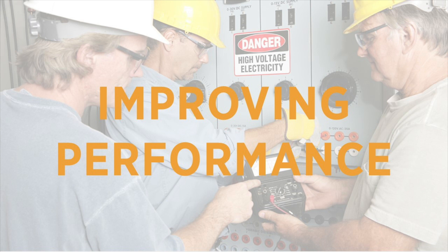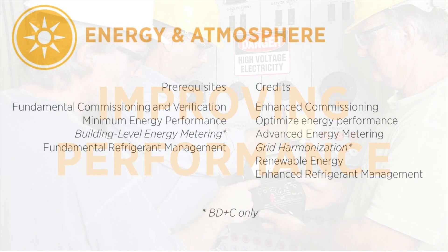It's been five years since the launch of LEED version 4, and the market is evolving rapidly. The updates we've made in the energy and atmosphere credit category are critical to address climate change. Here is the full list of prerequisites and credits in the energy and atmosphere credit category in LEED version 4.1 for design and construction. Let's walk through some of the highlights.